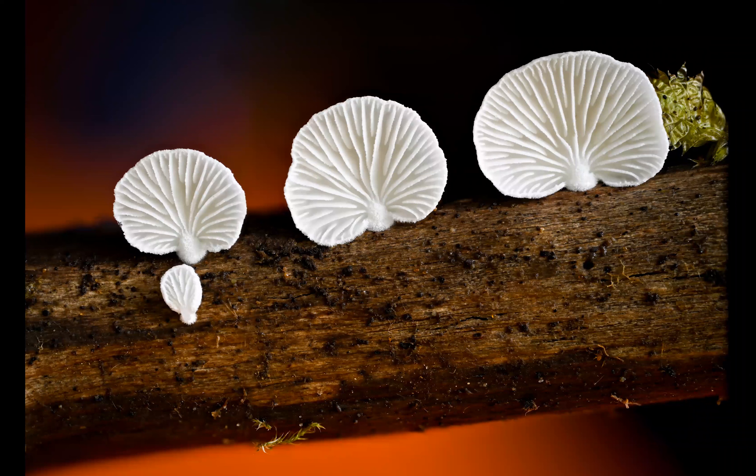Here's a photo I took in someone's kitchen in Amboy, Washington — this was Cyptotrama asprata. They had some kind of red mood lighting going in the background, but everyone was in a hurry on the trail so I just threw the mushroom in my tackle box and took it in the kitchen instead. It ended up working pretty well.